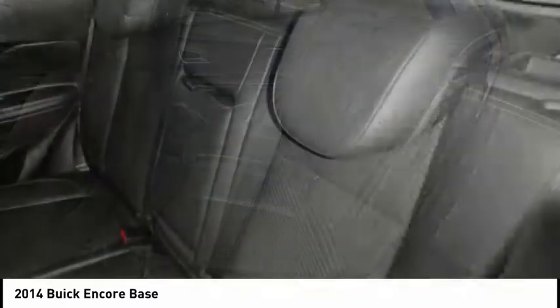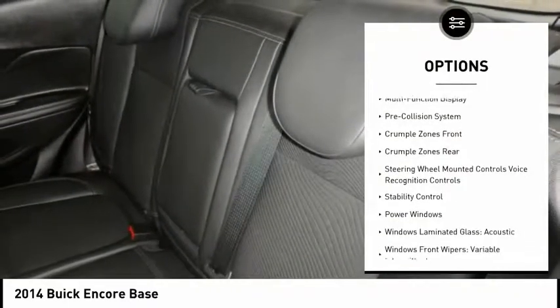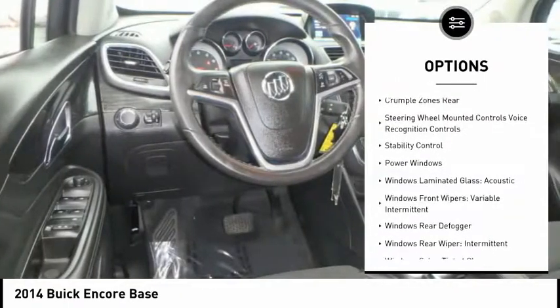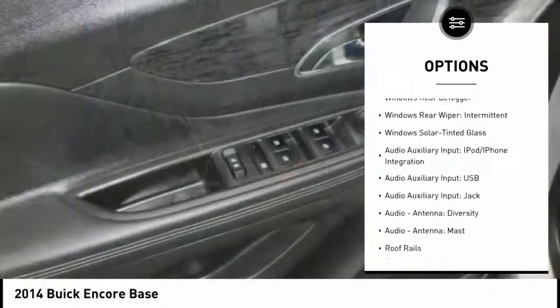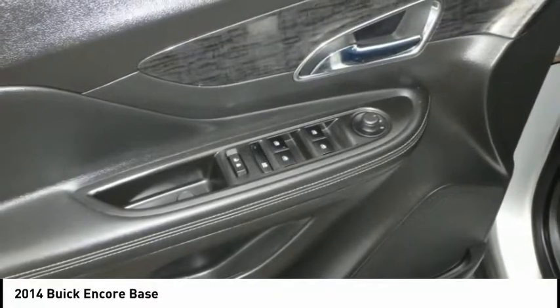Here are some of this vehicle's great options: stability control, traction control, cruise control, airbags, front knee, pre-collision system, clock, power brakes, compass, trip odometer, and power windows.